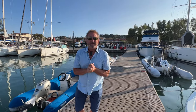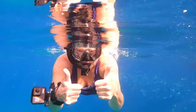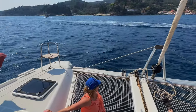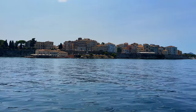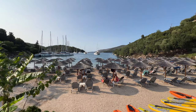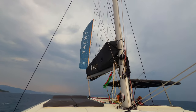We're going on a yacht getaway! We took an amazing seven-day cruise to the Greek islands of Corfu, Paxos, and Antipaxos, with stops at Parga and Sivota, while sailing the Greece-Ionian Explorer with Yacht Getaways.